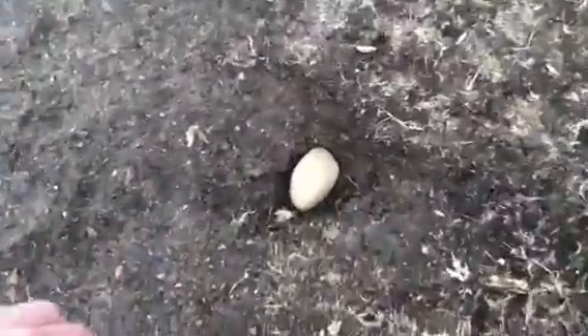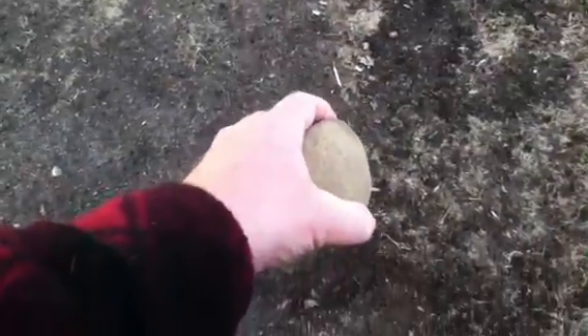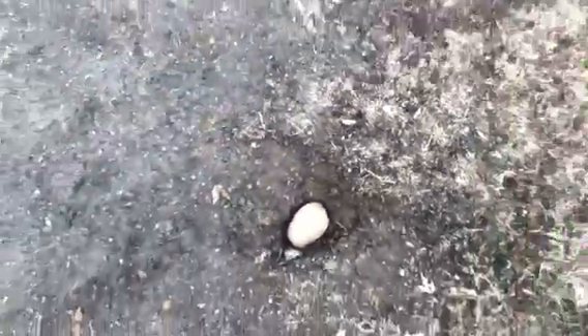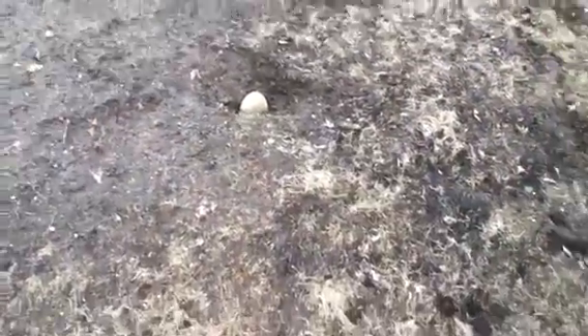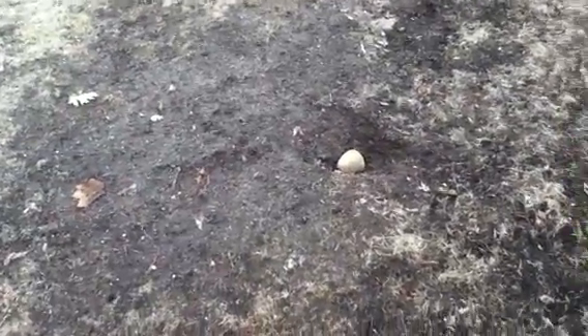The weight of it is about a couple pounds. I haven't notified anybody yet, but I dug a little hole maybe 8 inches deep in my backyard. It would have sucked if it would have hit the house.